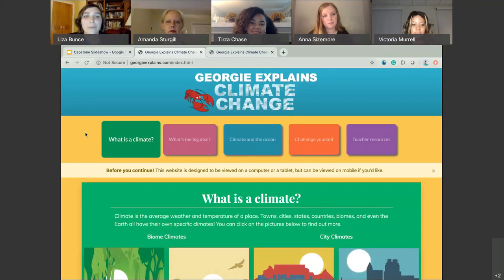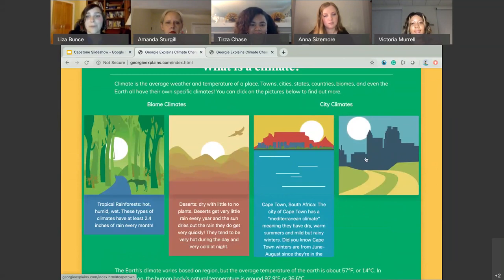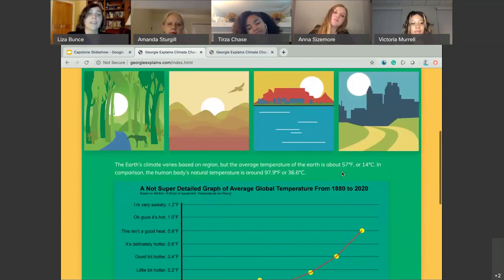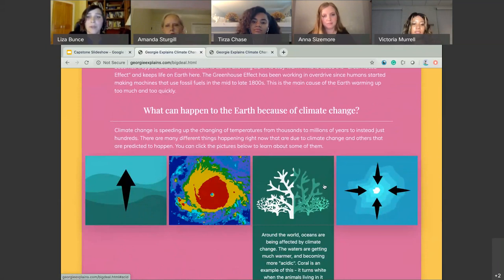This is my final website at georgieexplains.com. I decided to do five different pages. The first is 'What is a Climate,' which has graphics I made to help explain to children the difference between a biome climate and a city climate, along with a graph of average global temperatures. From there we go to 'What's the Big Deal,' where I break down why it's such a big deal that our climate is changing — it's changed before, usually over thousands to millions of years, but it's changing now in only about a 200-year period. I created more graphics to explain in simple terms what's happening and what it means for the Earth.